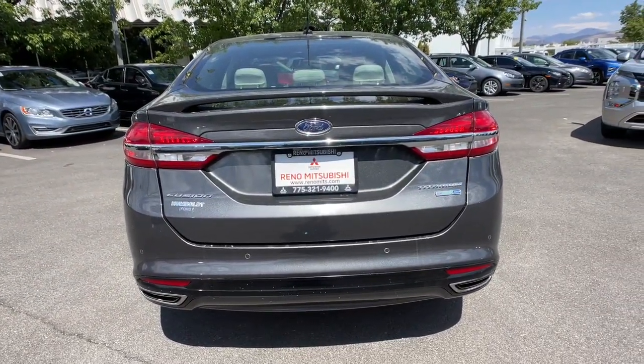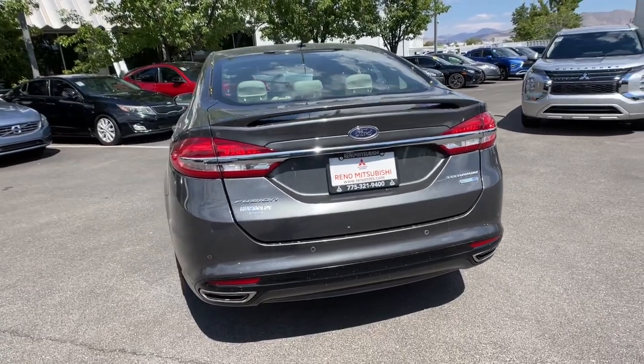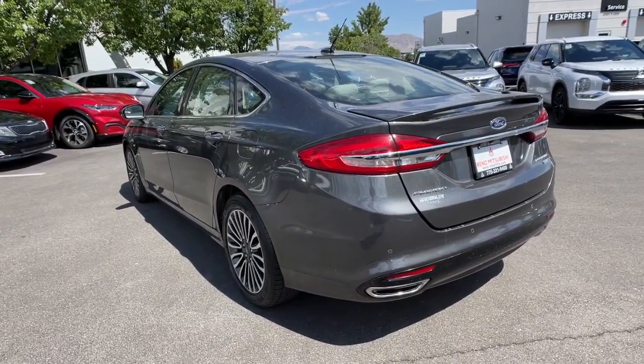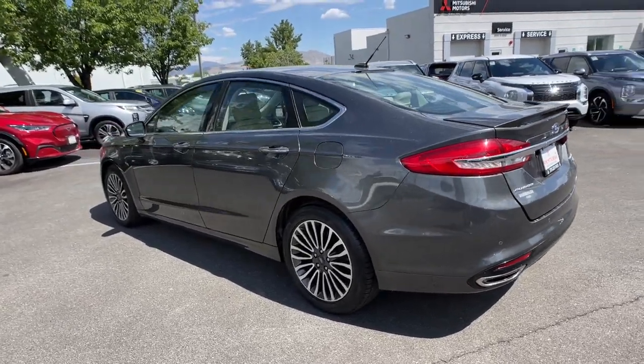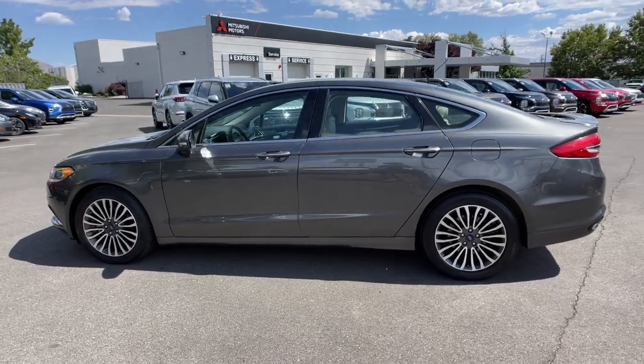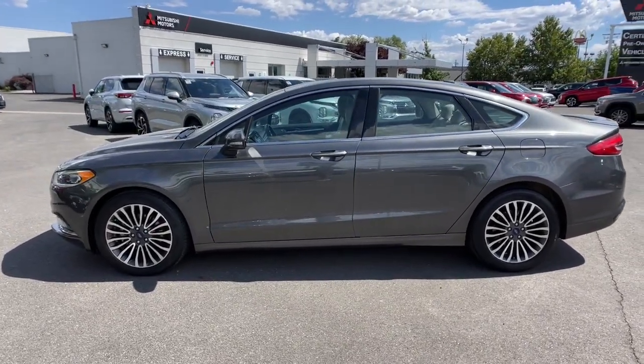The following are some of this vehicle's highlighted options: all-wheel drive, keyless entry, backup camera, fog lamps, remote engine start, power passenger seat, keyless start, heated mirrors, satellite radio, and premium sound system.